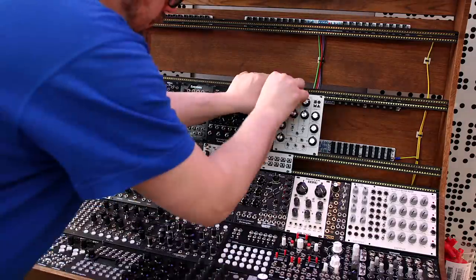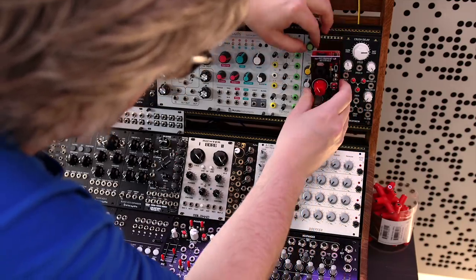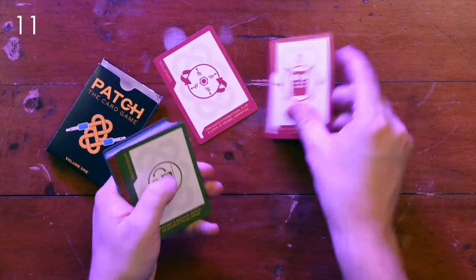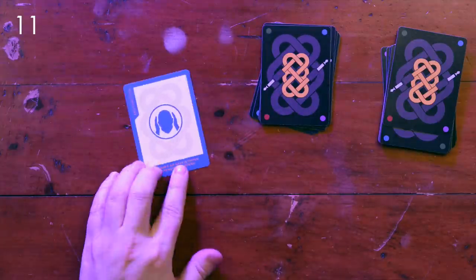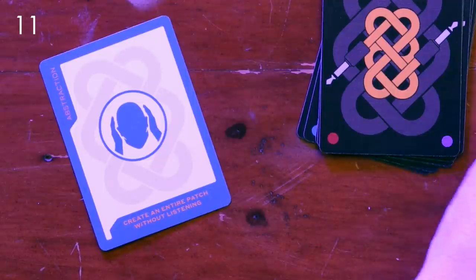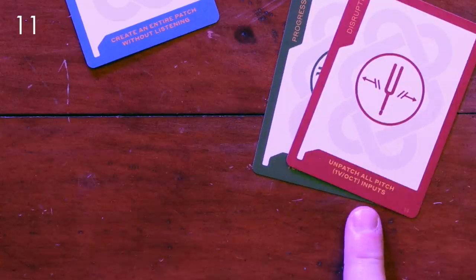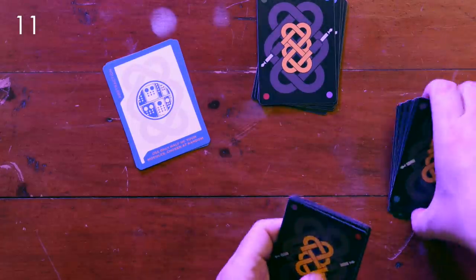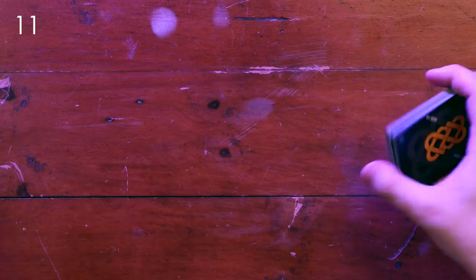If a friend or family member has a huge wall of modular — or maybe just a minimalist Eurorack setup — then this is a gift for them. This is Patch, the card game, and it's an interesting way of exploring your modular system. There are basically three types of cards: the first tells you what you're supposed to create, often something you wouldn't do unless told to; and the other two types give you various challenges that make it fun and interesting, helping you explore your modular system in a new way. It's a perfect gift for somebody that already has a ton of gear.